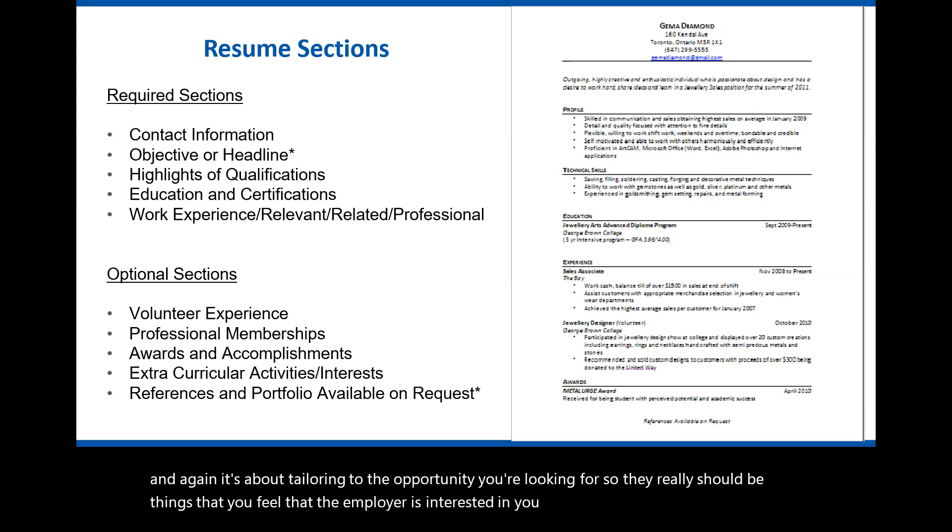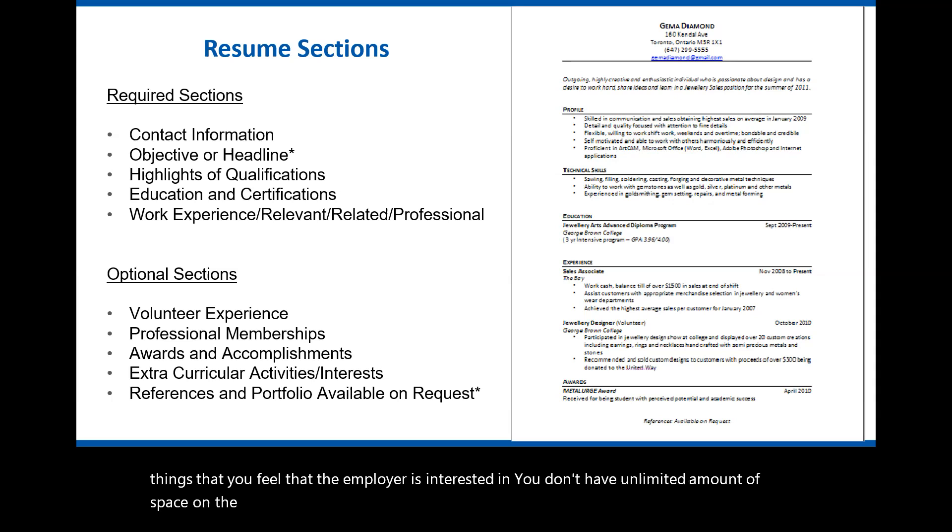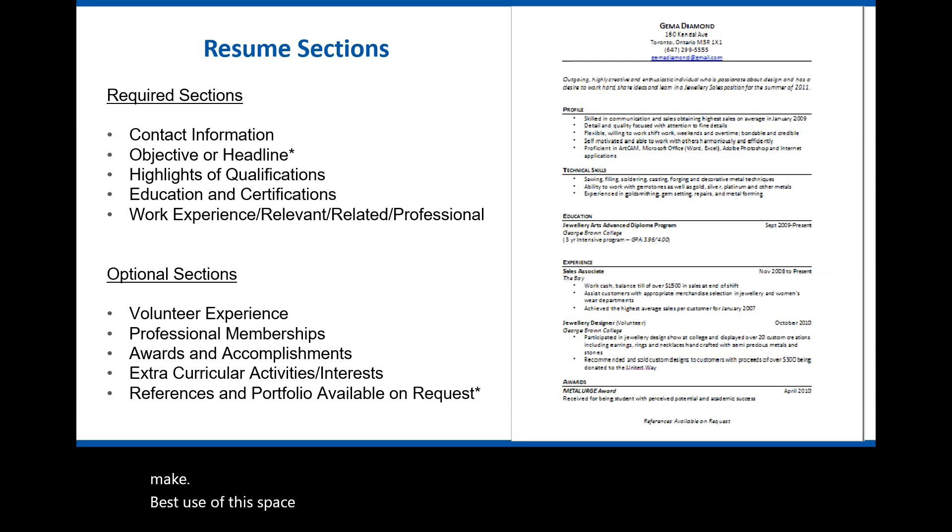You don't have an unlimited amount of space on the resume — it's typically one to two pages — so you want to make sure you make the best use of the space and really provide value in terms of what you're telling the employer.